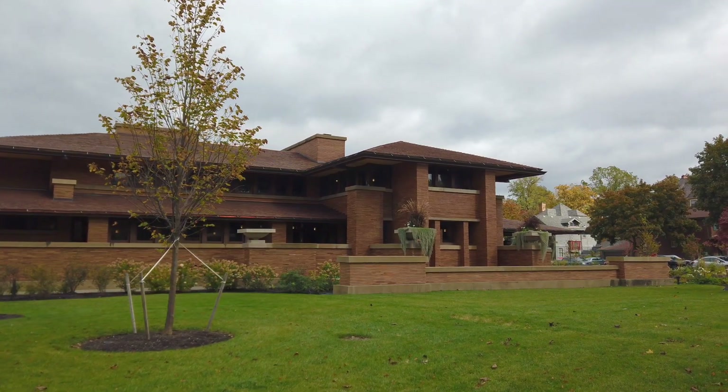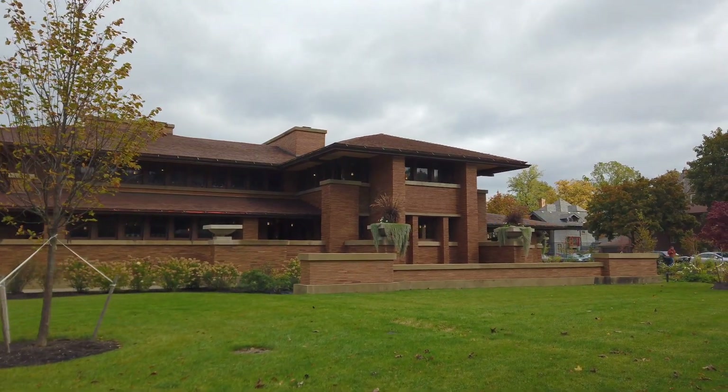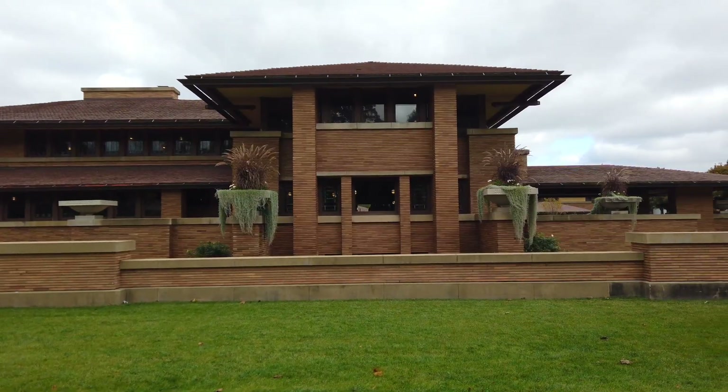Another fantastic piece of architecture you can visit is the Darwin D. Martin House, which was designed by Frank Lloyd Wright — the same guy who designed the Guggenheim in New York. This building is sleek and way ahead of its time. Definitely worth a visit.